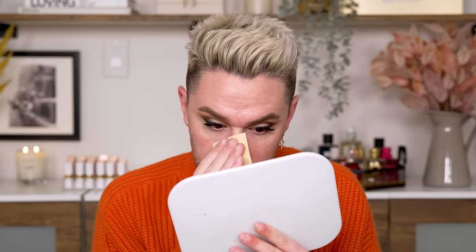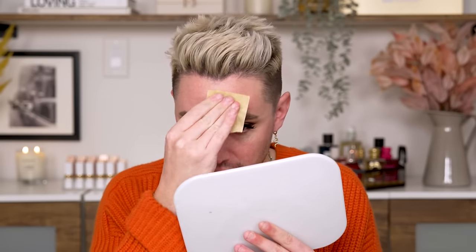Eyes are done. Now for complexion. If you have combo and oily skin, here is a makeup artist secret not enough people talk about: blotting papers. I already did my skincare and just in the time I did my eyes, I got oily. I don't want to put makeup on top of oil, so I'm using a blotting paper in the areas I get excessively shiny to make sure I'm taking that oil off before we even start.